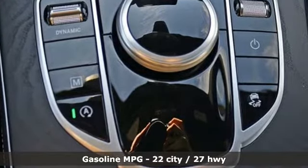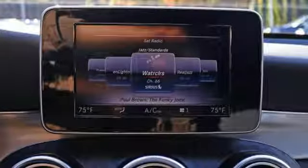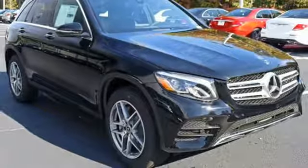It comes with all the amenities you need: turbo inline four-cylinder engine, adaptive suspension, streaming audio, power heated mirrors, and dual zone climate control.